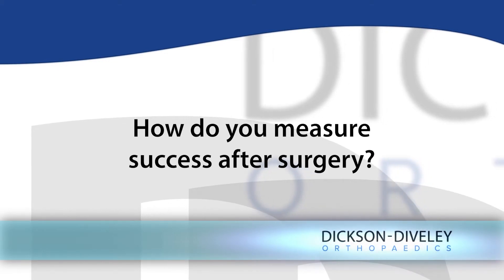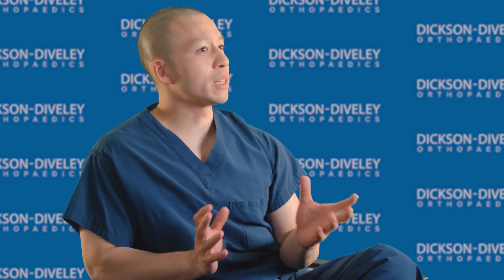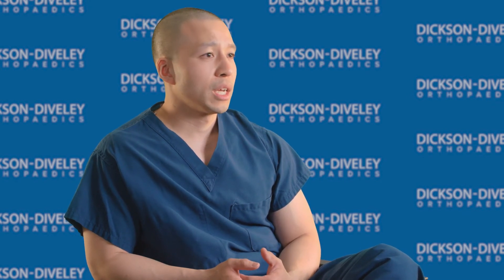There are a lot of ways that we can measure success in the surgeries that we do — whether it's by getting into the nitty-gritty of how much they're able to bend and straighten their knee following surgery, or how quickly they get off of a cane or a walker — but I think the best way of measuring success is the stories that I get from my patients.